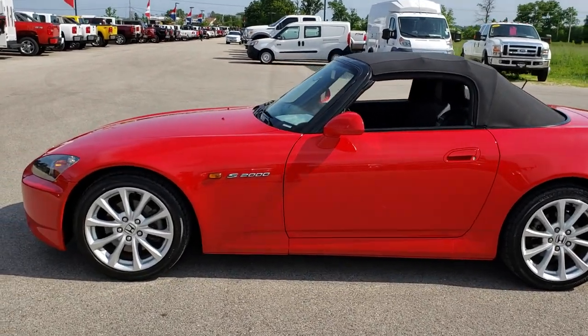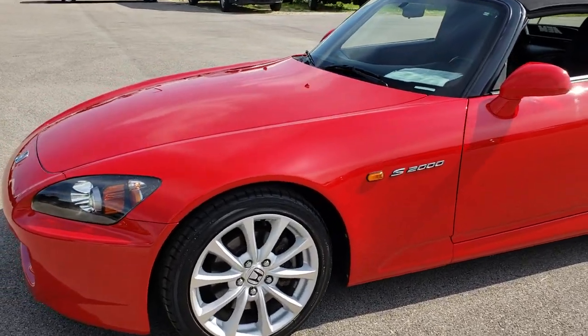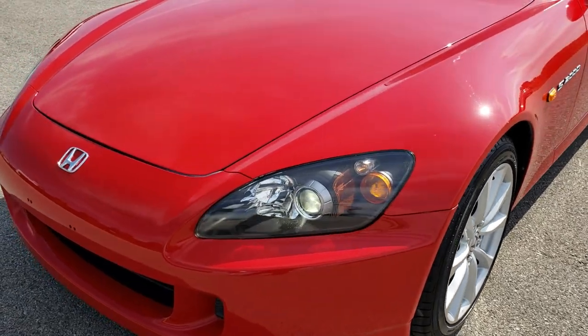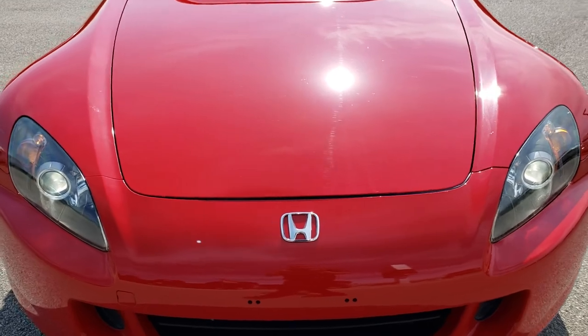This is stock number 9475. We are here at Summit Automotive in Fond du Lac, Wisconsin, your new and used sports car headquarters. Today we are checking out this super clean 2007 Honda S2000.